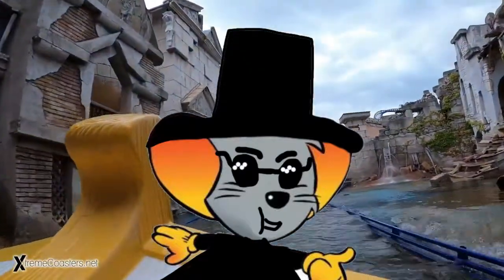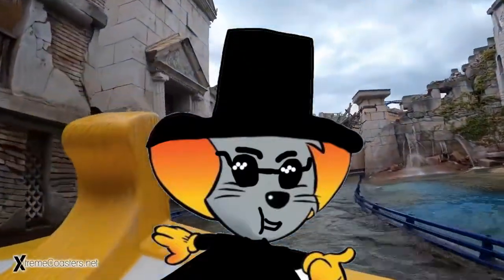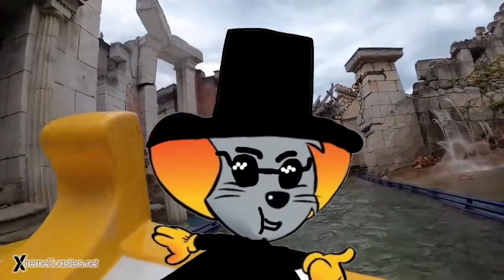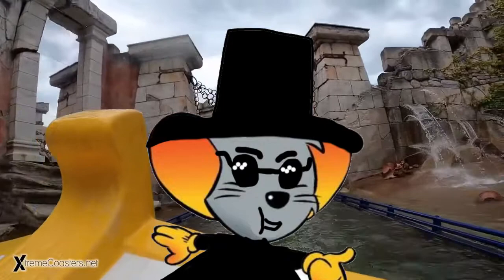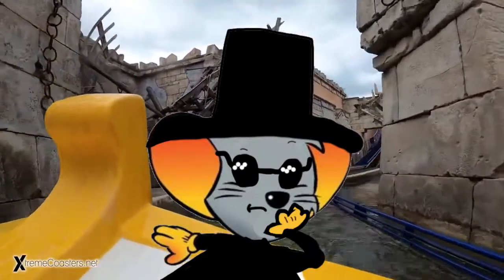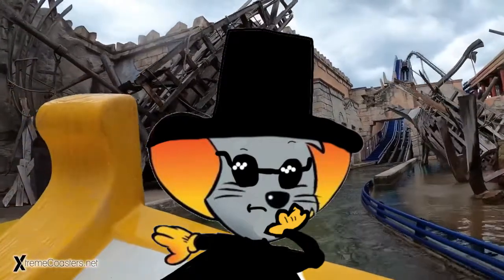Hello everybody, welcome back to the Europa Park Guide Channel. Today we're going to be talking about what is the best time of year to come to Europa Park and what are the attractions and roller coasters with the shortest queue lines.